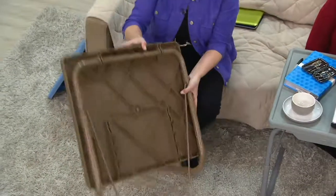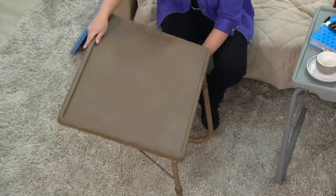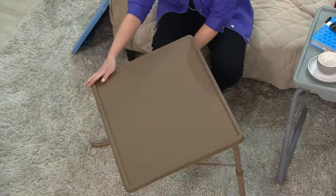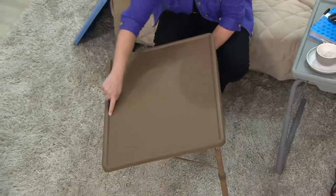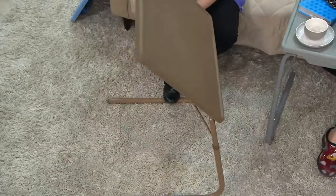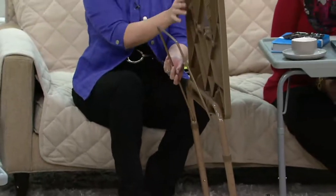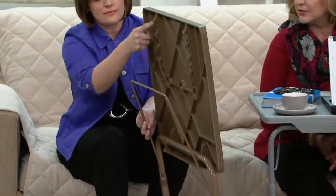TV trays have been around for a long time, and as Diana said, your grandma used to have them. They were small, they were wobbly, they hung on a rack in the corner, they got rusty, they got icky, and they weren't sturdy. You could not put much weight on them at all, let alone lean on them. You certainly wouldn't want your kids left alone with them doing any sort of task.